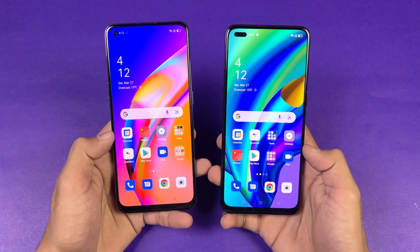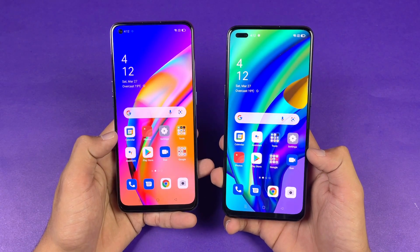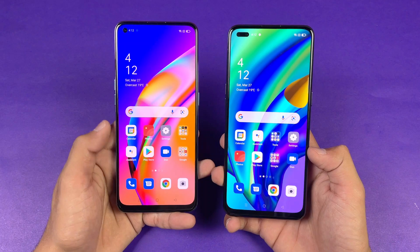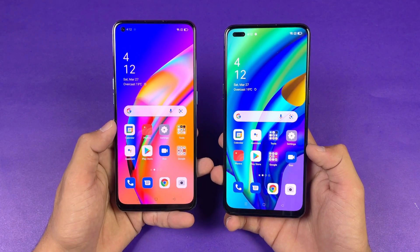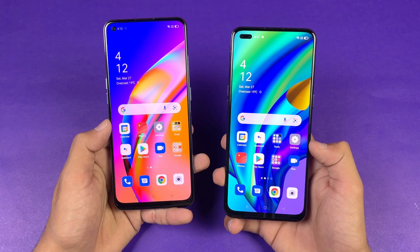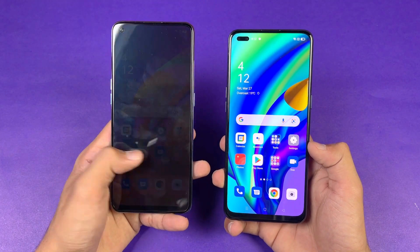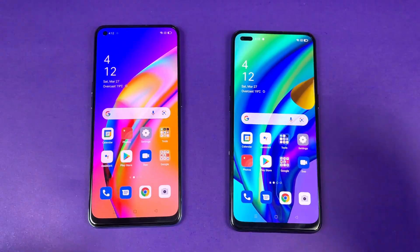Both phones have a very similar display — a Full HD Super AMOLED display with a 60Hz refresh rate. But this time on the new Oppo F19 Pro we have a single punch-hole camera as compared to a dual punch-hole camera on the F17 Pro, which doesn't look as good as the Oppo F19 Pro's single punch-hole camera.